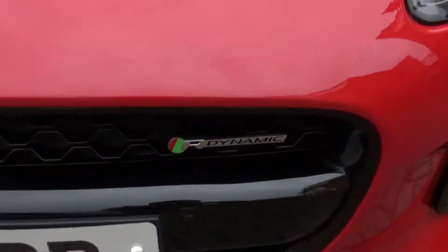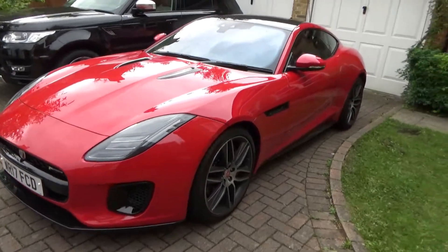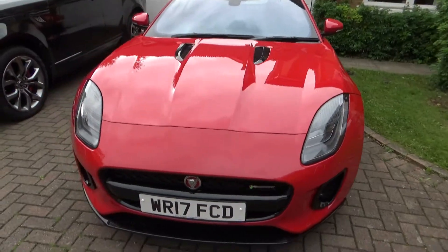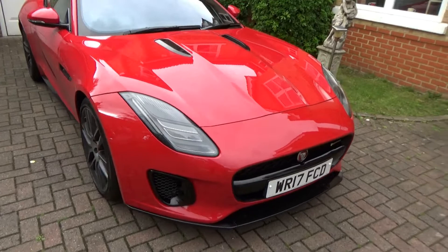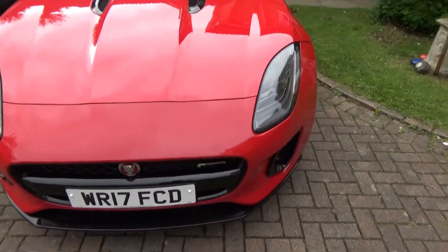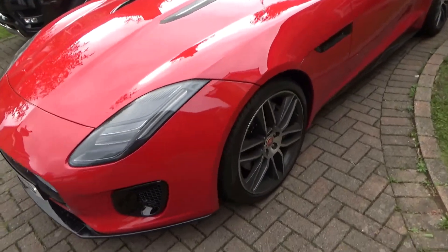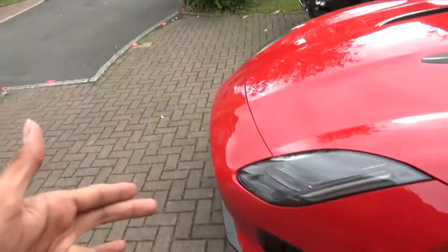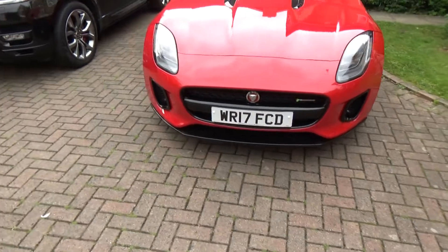However, this car is the R-Dynamic model, which means it contains a 3-litre V6 engine producing 380bhp, goes 0-60 in 4.8 seconds, and has a top speed of 171mph. So the question is: does this F-Type R-Dynamic still have that same feeling? Is it all show and no go? That's the key question, and I'm about to answer it.